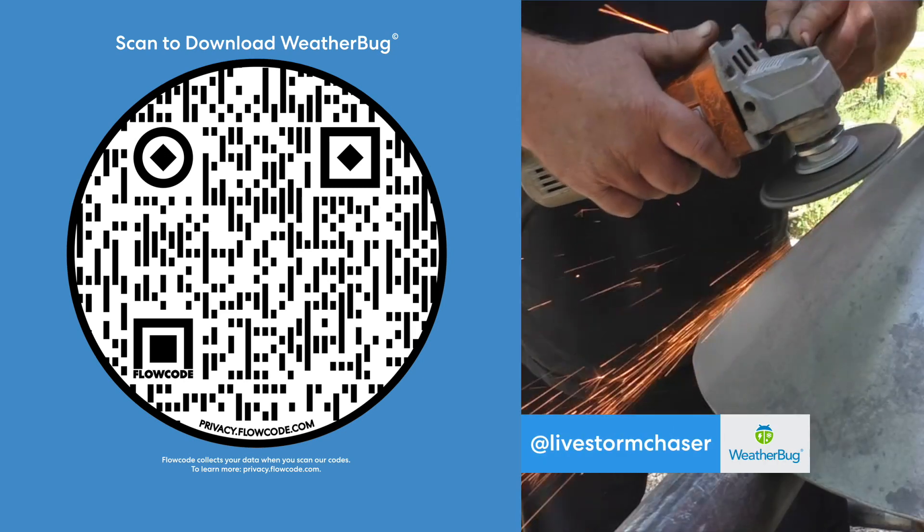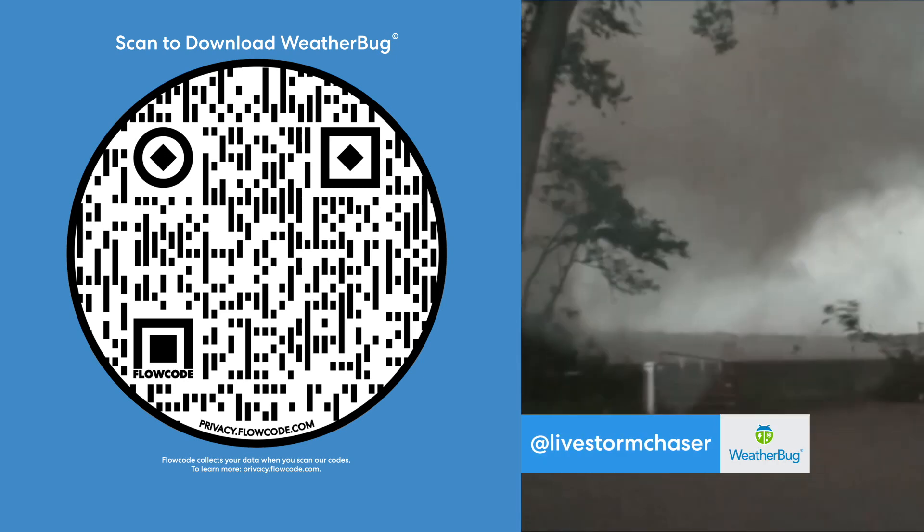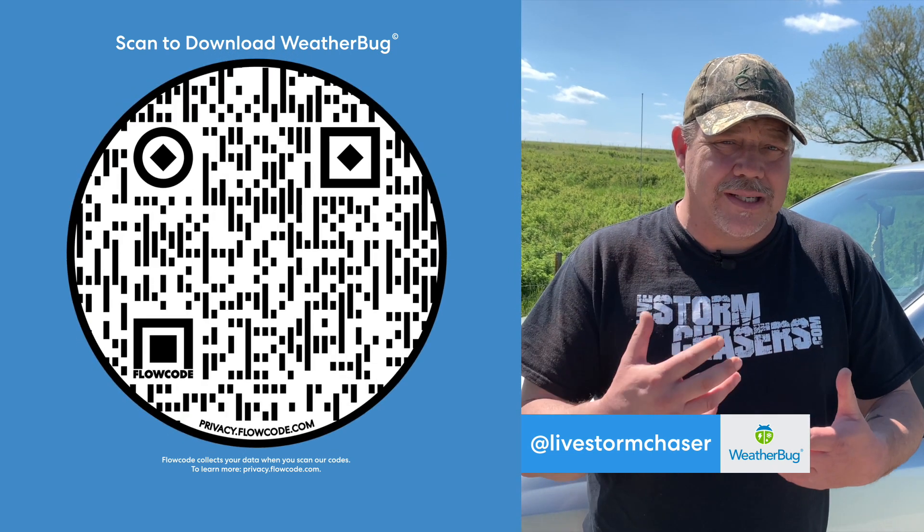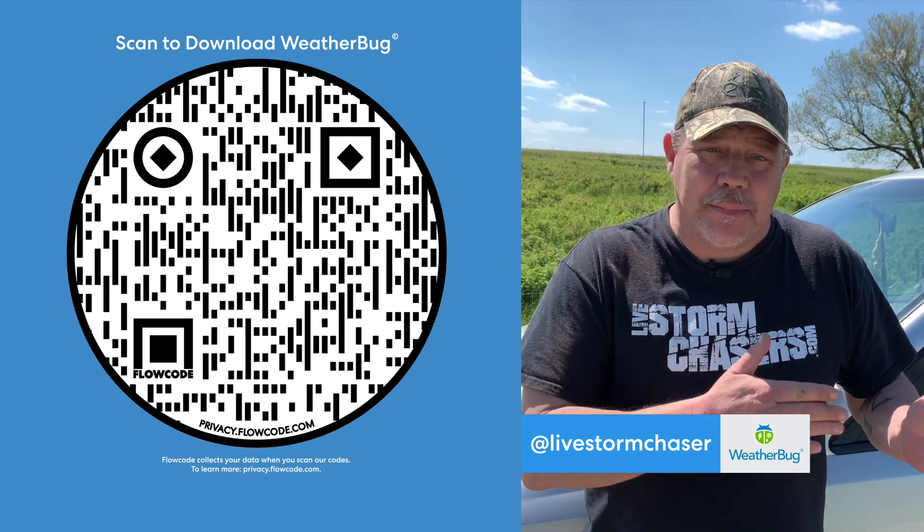My name is Lanny Dean. I'm a meteorologist and a professional live storm chaser. I've been chasing weather for 29 years now. Why do I rely on the WeatherBug app? Well, it gives me accurate, timely warnings.